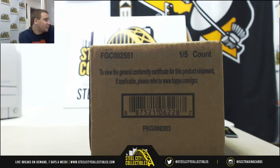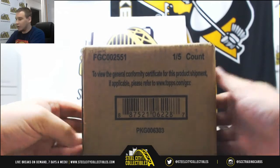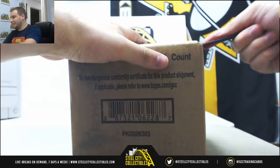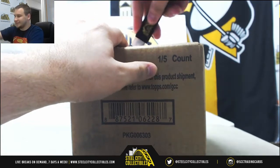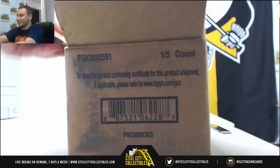Alright, our next live break of the night for Peter is a pretty big one here — a five-box case of 2017 Topps Dynasty. Hoping for a huge hit out of here. Pulled a Cy Young cut out of 2016 Dynasty, so I'm hoping for a huge hit here. I want to see something huge.